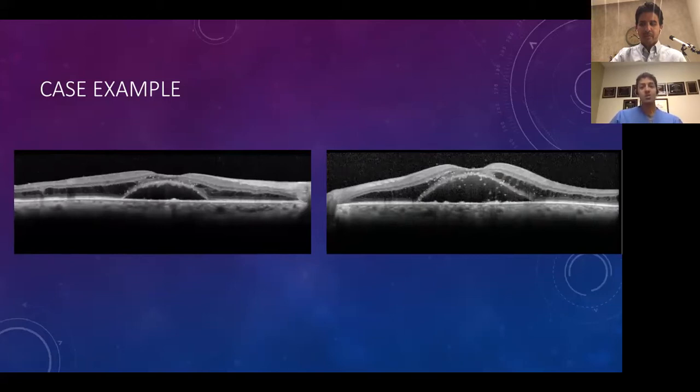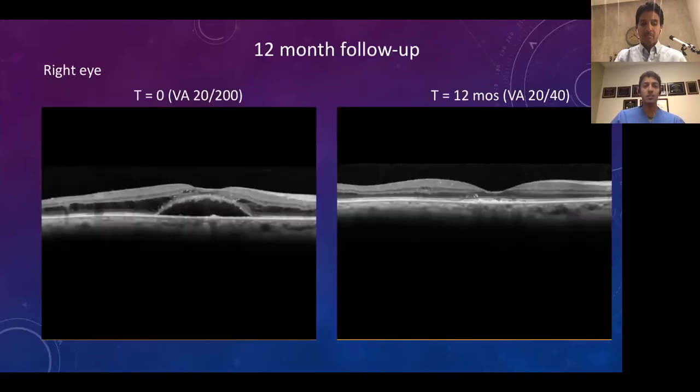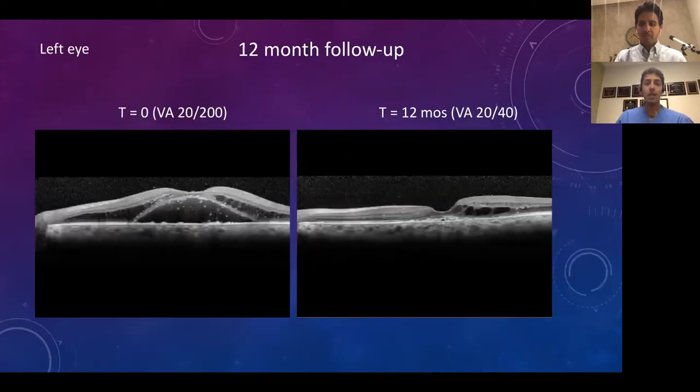The astute resident Dr. Fowler did a laboratory workup and found the patient had a high serum viscosity, a high protein level with an M spike and polyclonal gammopathy. The patient was diagnosed with Waldenström's macroglobulinemia and treated with plasmapheresis. Rather than anti-VEGF, the plasmapheresis made a significant difference in improving vision at one year in both eyes. Critical lesson: think that not everything needs injections, and if something is not getting better, contemplate alternative diagnoses.